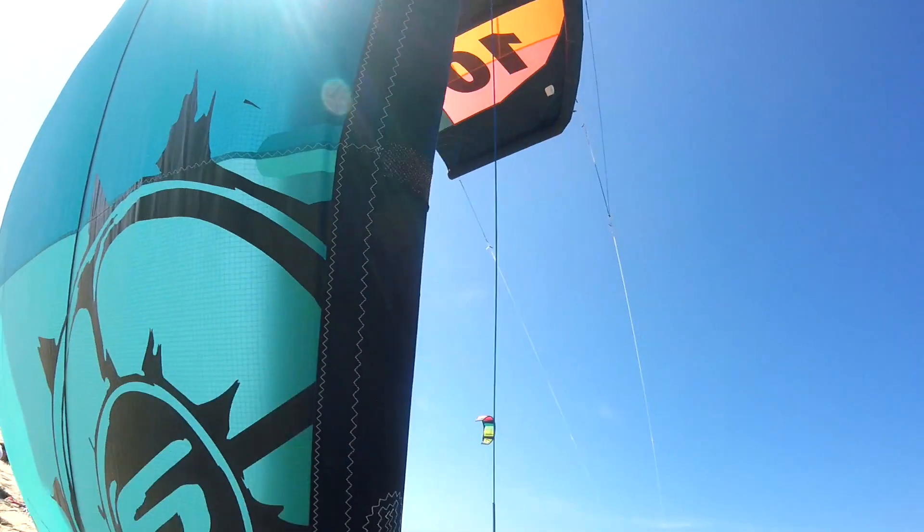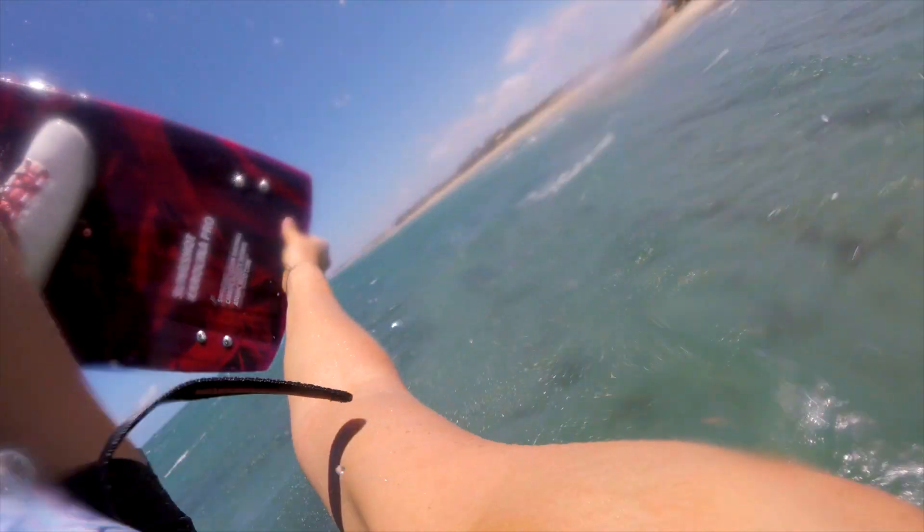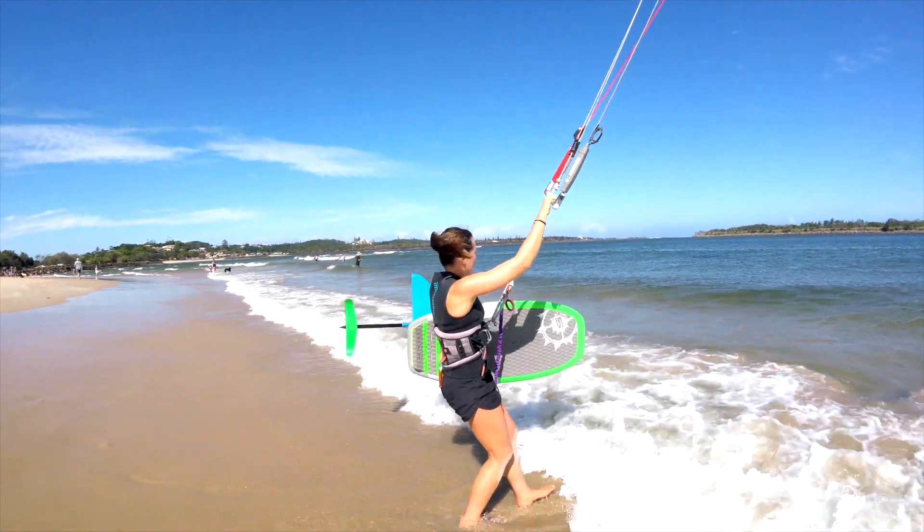I also have a 12 meter RPM, which is a perfect kite for lighter winds and has pretty good hang time — so when I want to hold the grabs a bit longer, it's definitely going to keep me in the air for extra seconds. I used to have a 17 meter turbine in my quiver but I replaced it with a hydrofoil.